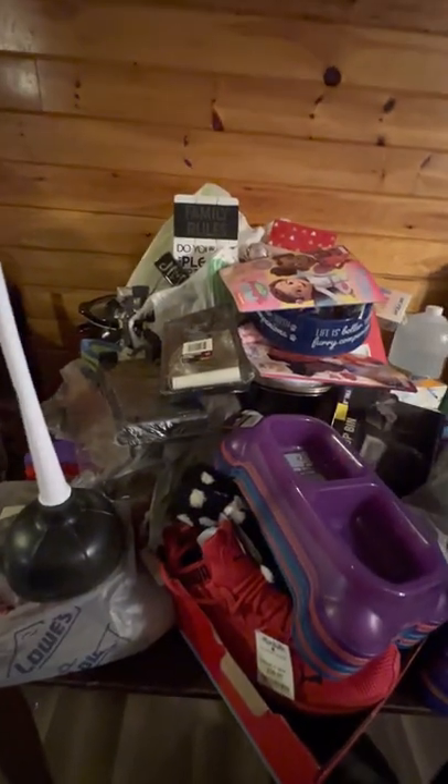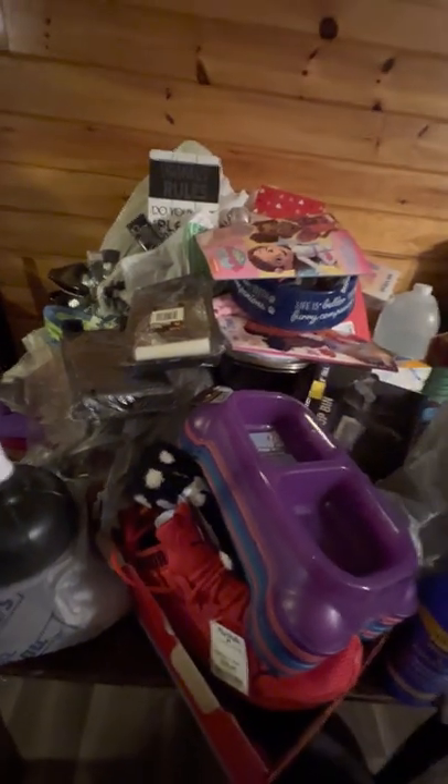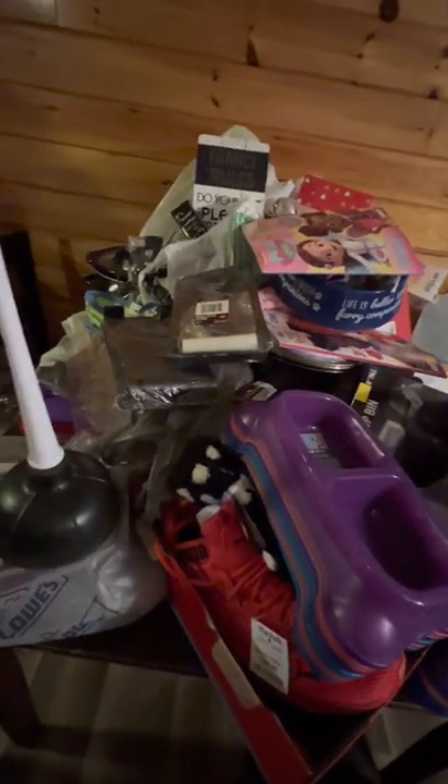Welcome back to my channel. I haven't done a video in a while. All this stuff comes from Bargain Hunt, Dollar Tree, Walmart, and Marshalls. It's just a big mixture.